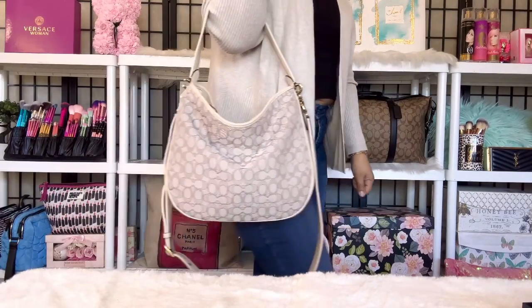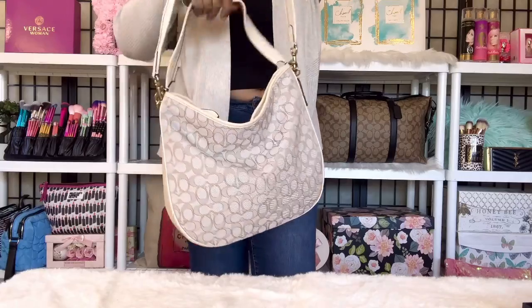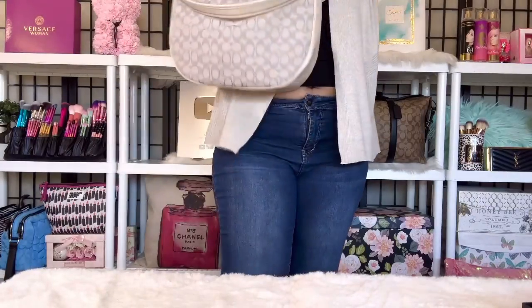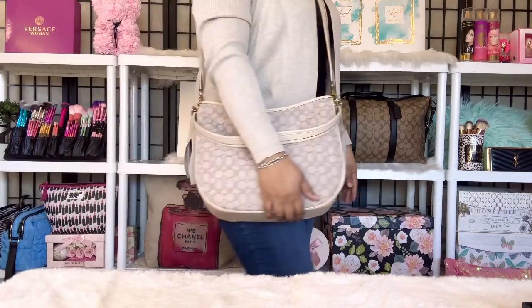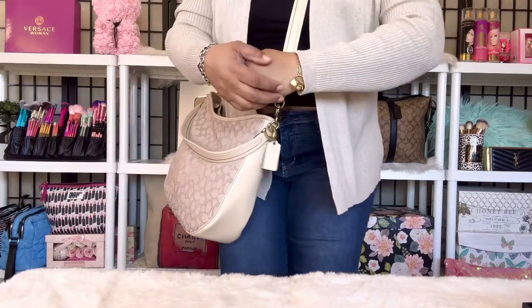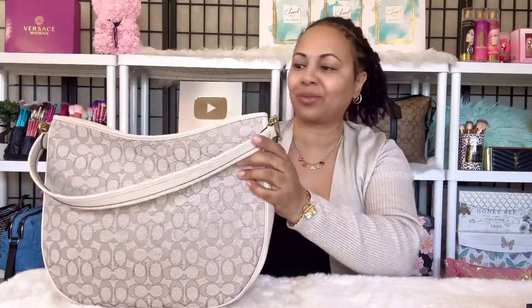This is what she looks like. Let's put her crossbody — this is what she looks like. So nice. I love this bag; it's so carefree. I'm so comfortable with her. I'm really enjoying her in my collection. Here is the bracelet with the bag — the Tabbies together — and then of course my lovely necklace. That's how I wanted to wear my jewelry today with this lovely handbag.